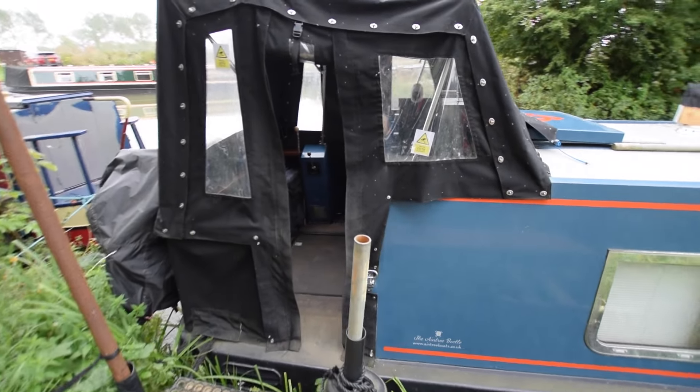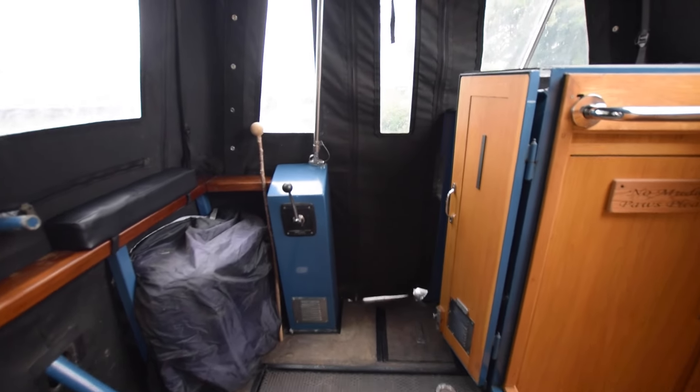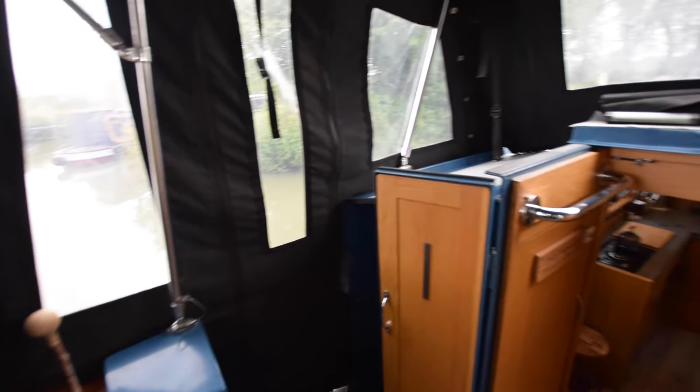700 watts of solar panels on the roof with a new MPPT controller. There's a bike rack on the rear deck outside the pram hood. Here that's a twin tub washing machine, back left-hand corner of the rear deck.